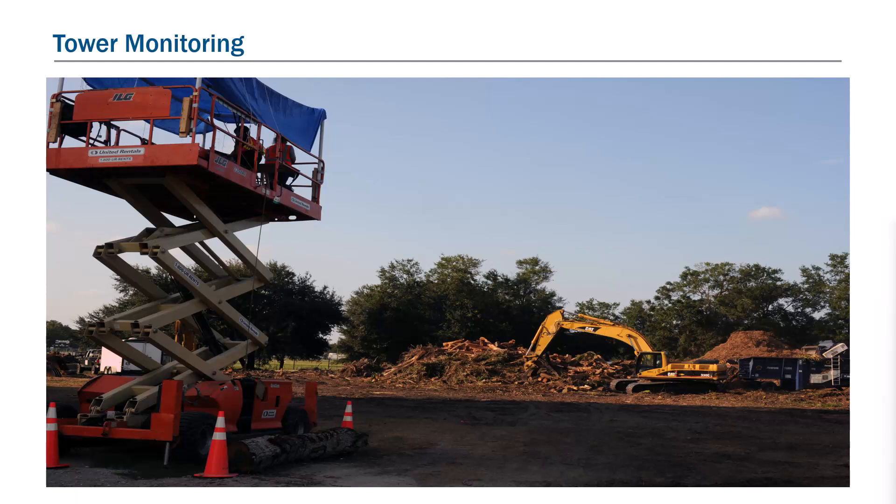Tower site monitors' primary duties are: accurately measuring and documenting load hauling compartments prior to debris hauling; collecting and physically controlling load tickets; ensuring that all debris is removed from trucks at DMSs; monitoring DMS development and restoration; and overseeing debris reduction — grinding, burning, chipping, etc.